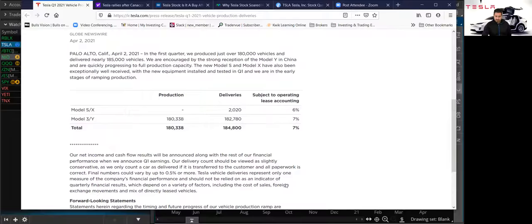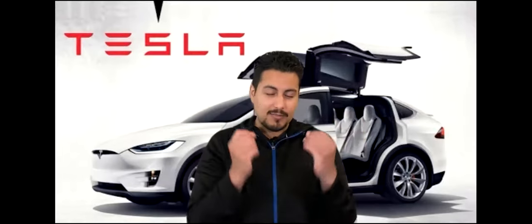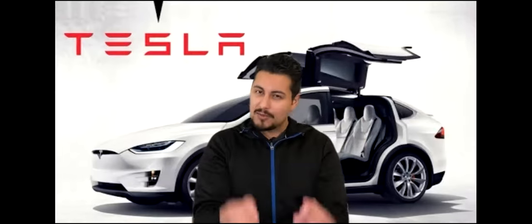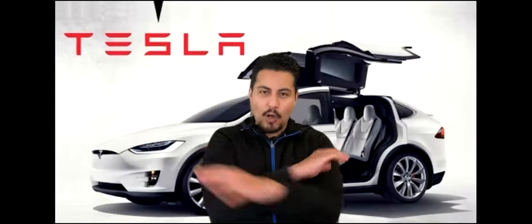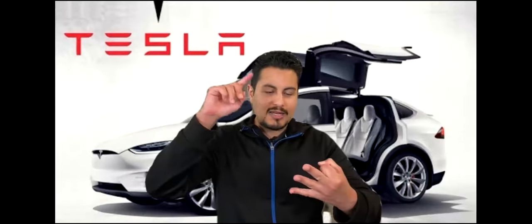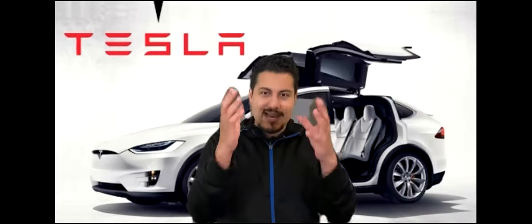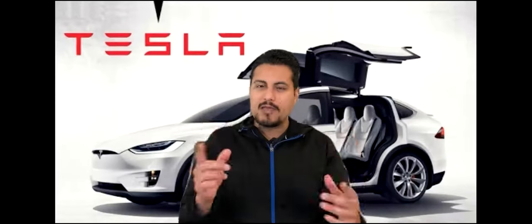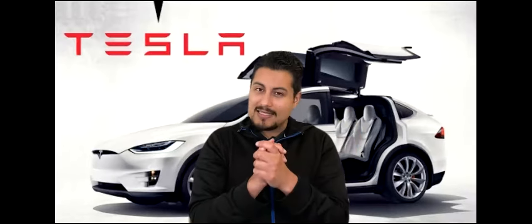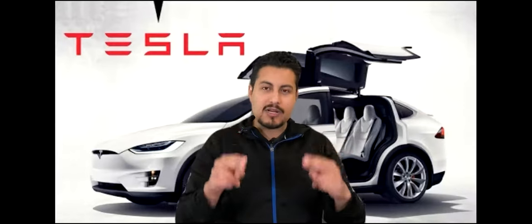I want to quickly mention that Tesla right now is not at full capacity production. That is something a lot of analysts are speculating about — when Tesla does get to full throttle production capacity with all their factories running: the one in Shanghai, the one in Germany, the one in Austin, Texas, the one in California, and the one in Nevada. What would that look like? Tesla is the number one electric vehicle manufacturer, and it's going to be insane. The analyst reports I'm going to go over now talk a lot about that.